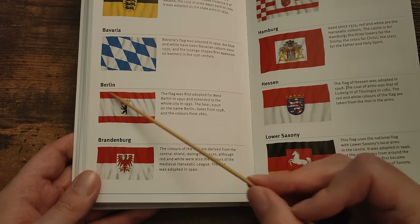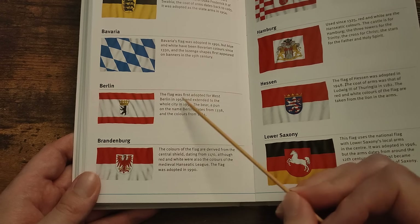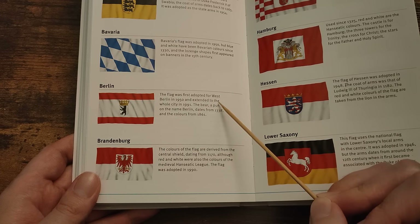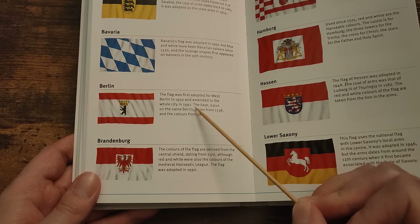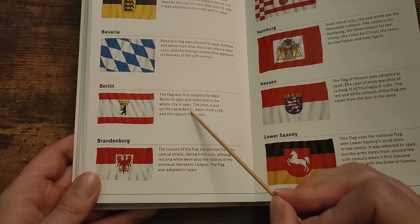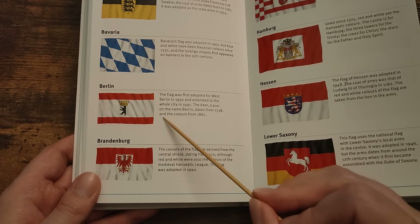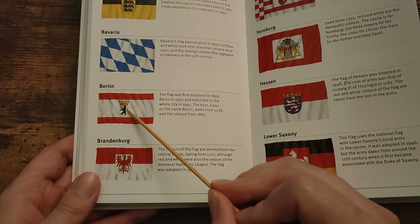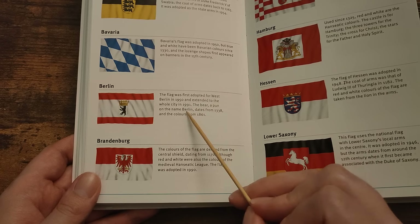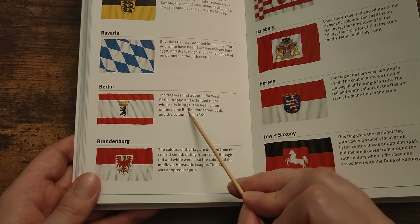The second place I've been the most in Germany is Berlin. The flag was first adopted for West Berlin in 1950 and extended to the whole city in 1991. The bear — a pun on the name Berlin — dates from 1338 and the colours from 1861. That's cute that they put a bear there because it's a pun on the pronunciation of Berlin in German.